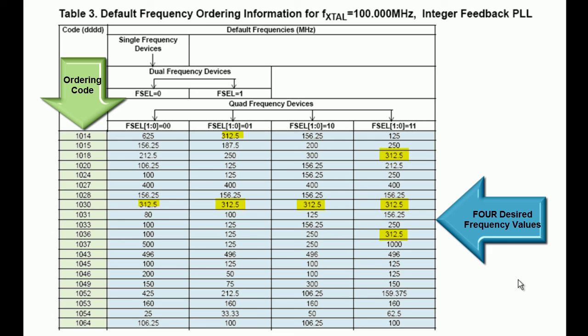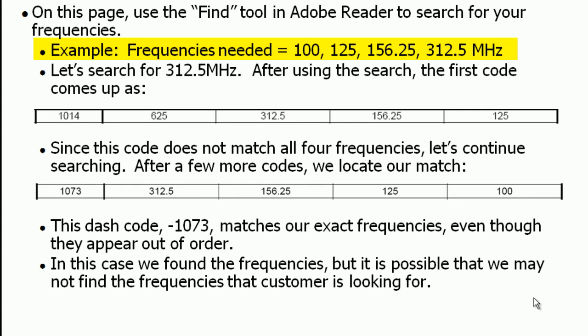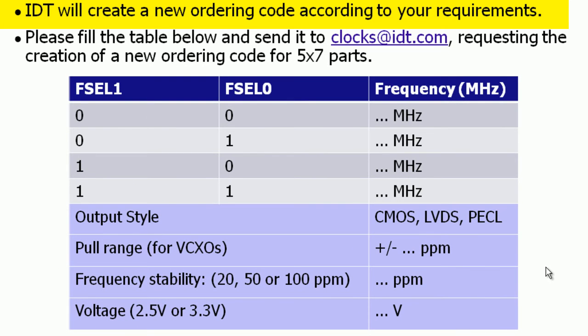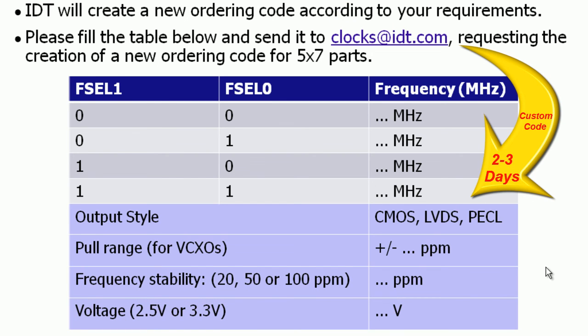For example, if someone is interested in 100, 125, 156.25, and 312.5 MHz clocks, one can look up in the table and see which code has all these four frequencies pre-programmed. In this case, it would be 312.5 MHz. When you do the search, you will find code 1014. Unfortunately, this does not give us all the frequencies that we need. If we continue searching, we will find code 1073 that gives us all the frequencies that we need. In case a code with desired frequencies is not available, IDT can very easily program a new code. What we would need is the four different frequencies, the output levels, the frequency stability, and supply voltage. Once we have this information, it typically takes two to three days to create an ordering code and load it in our system so that one can place an order.